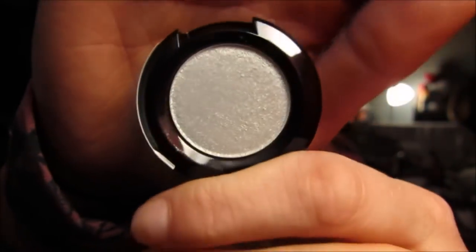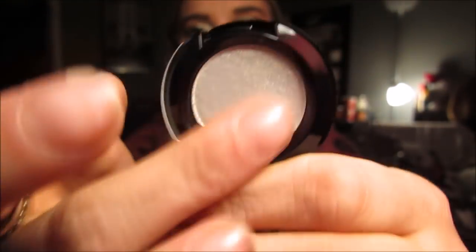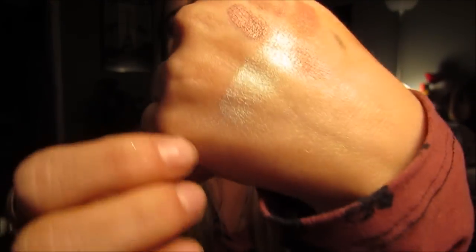Then I got this little NYX eyeshadow. It's called Grass Slipper and it's gorgeous. I'm using lamp light so the lighting isn't great, but you can see the green duochrome in it. It's a green eyeshadow and it's really pretty.